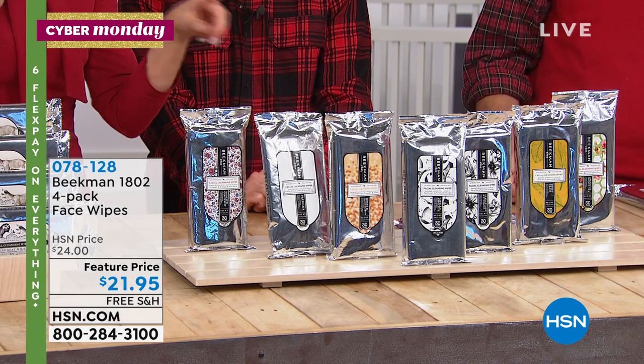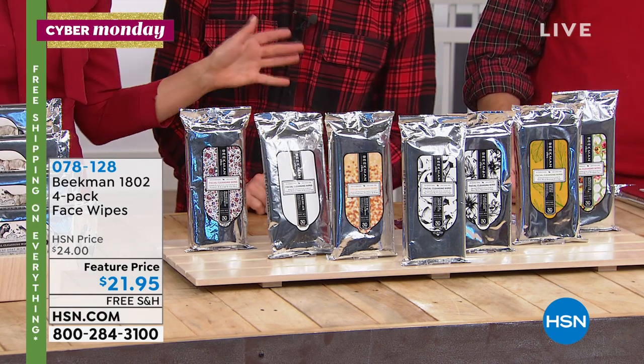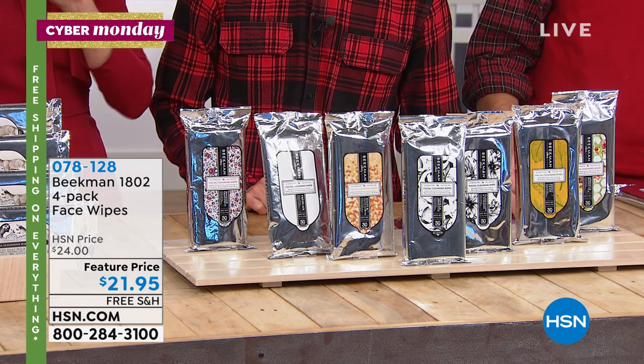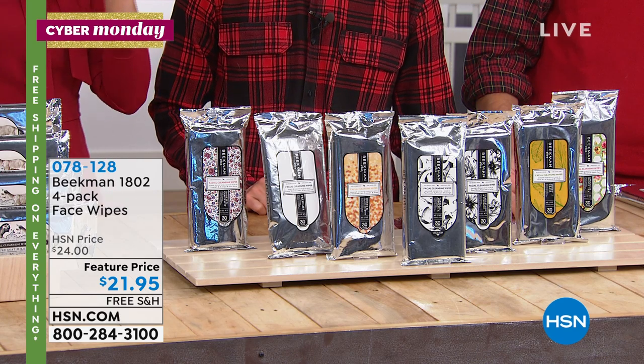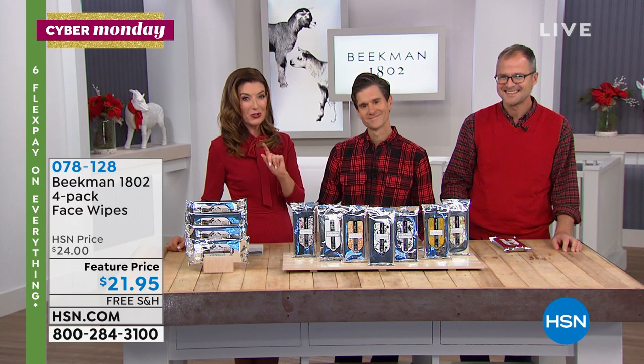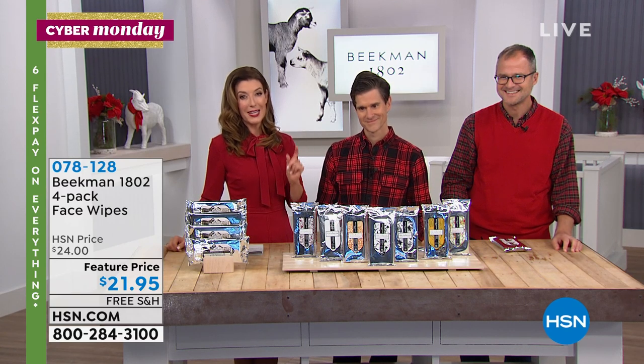Lock it in on flex pay. We have all their bestsellers and all their holiday exclusive kits. Shop online — that's the best way to get right to the front of the line. You can also use automated ordering. But it would not be a grand finale with Beekman 1802 without their glorious face wipes.